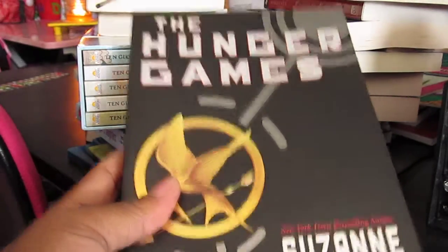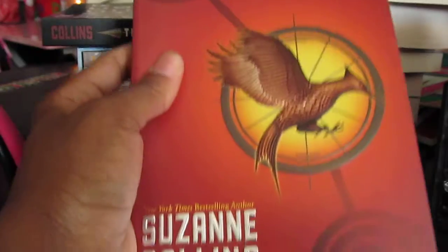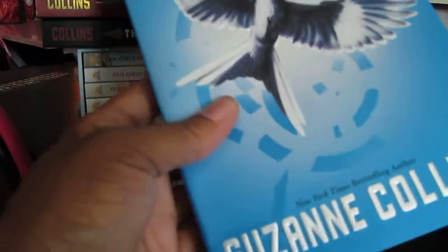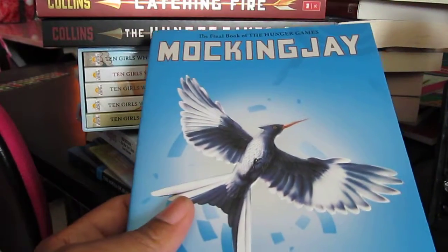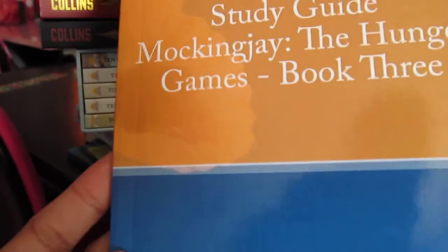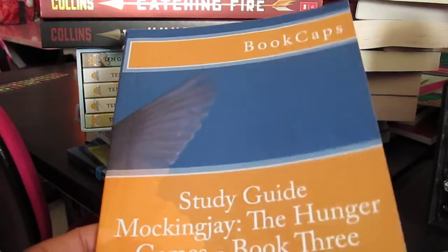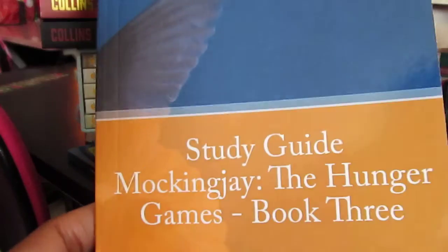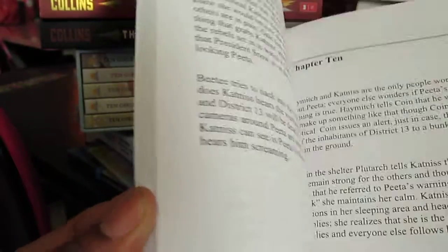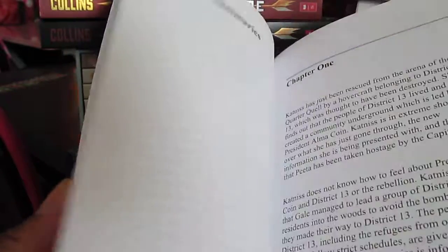The Hunger Games by Suzanne Collins, Catching Fire by Suzanne Collins, and the last one in the Hunger Games sequence, Mockingjay by Suzanne Collins. I also have the Mockingjay study guide — I didn't buy the study guide from Garlic Press and I should have, but I was able to find something off of Amazon. Hopefully it will be just as good, though obviously it's not as detailed.